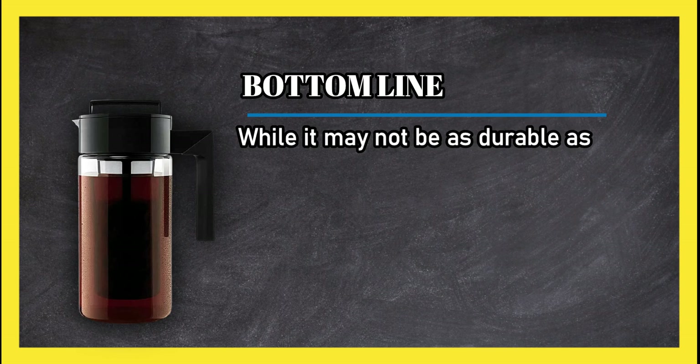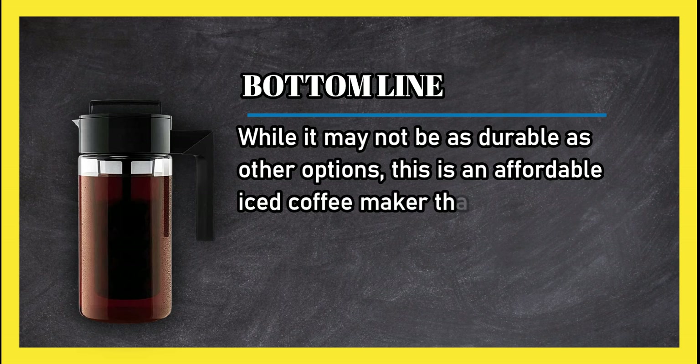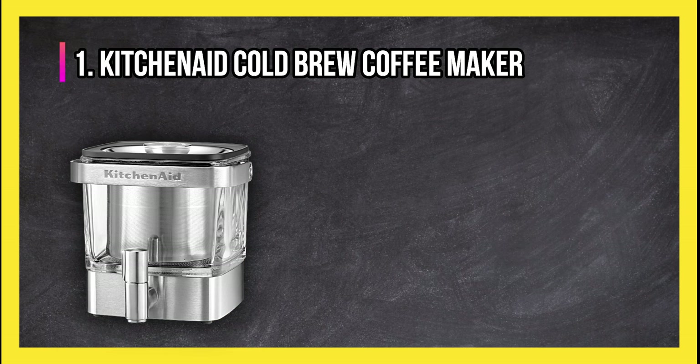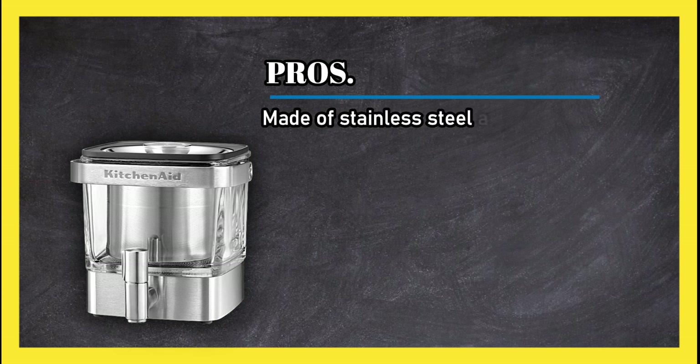Bottom line: while it may not be as durable as other options, this is an affordable iced coffee maker that comes in a couple of different sizes. At number one, the KitchenAid cold brew coffee maker.